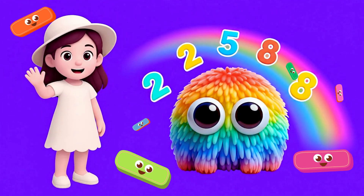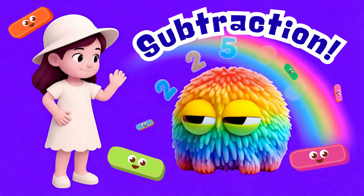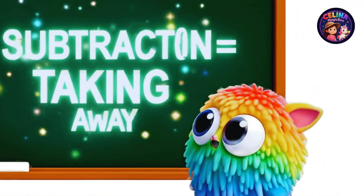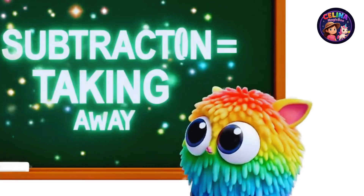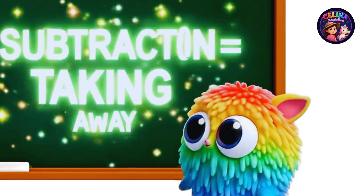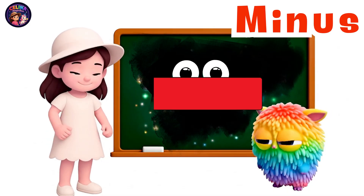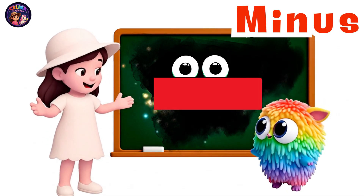Today, we are learning subtraction. Subtraction means taking away. When we subtract, we see how many are left. This sign is called minus. We use the minus sign when we subtract.